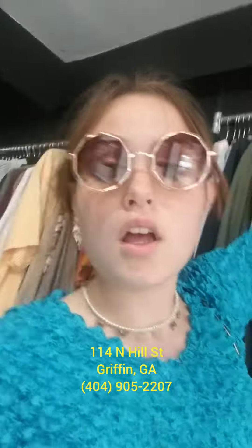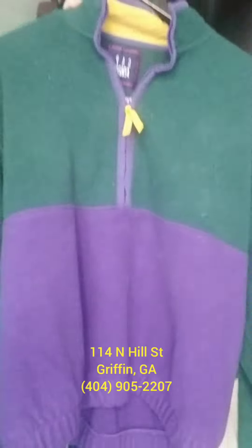Look at this sweater. It is perfect for winter. And if we go over here, look at this super cute 1990s fleece sweatshirt.